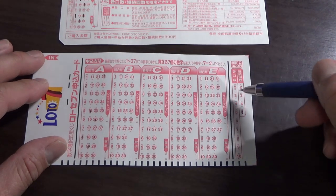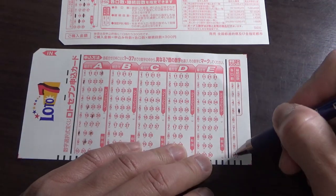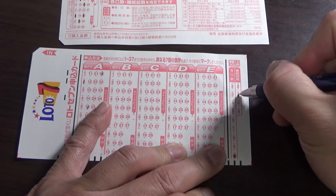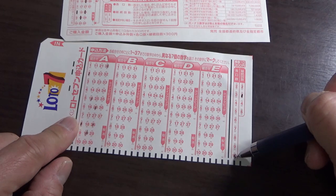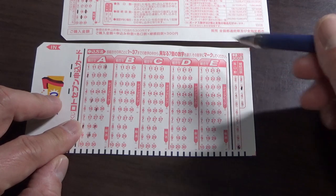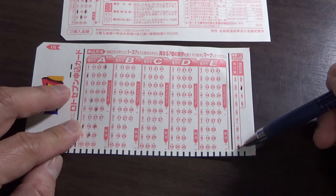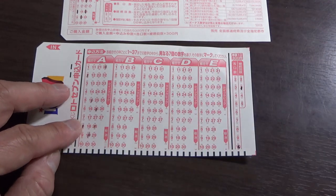If you want to be one of those serious players, you could combine both options — for example, bulk play of ten tickets plus continuous play of three times. That's ten times 300 yen, which is 3,000 yen per draw, multiplied by three draws: 9,000 yen just for this one ticket. But this is for educational purposes only — I don't recommend it. Don't do it.